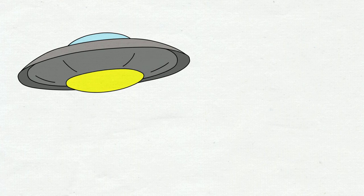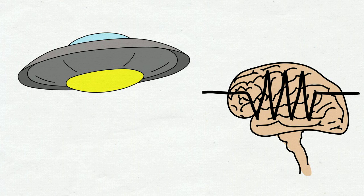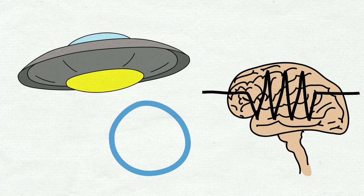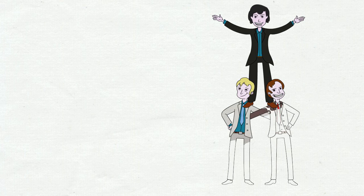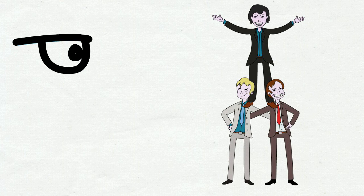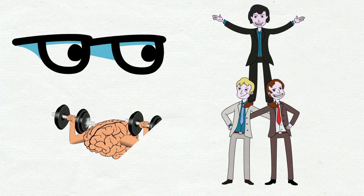It might sound like science fiction, but neurofeedback indeed offers the possibility to regulate your brain activity. In this video, we want to give you a quick idea of what neurofeedback is, how it works, and how a therapy or training would look like with the help of an example. The activity of our brain is associated with how we think, feel, and perform. Neurofeedback offers a means to observe our brain activity and control it to eventually enhance our thinking or even reduce clinical symptoms.